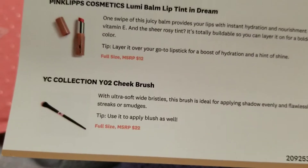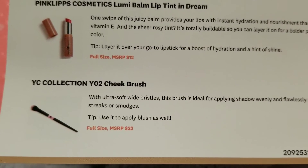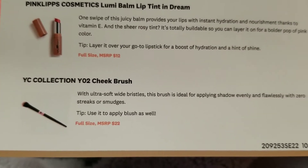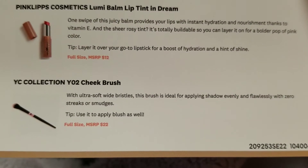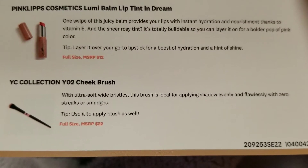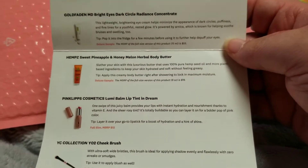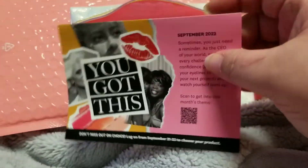And it's the YC Collection Y02 — it says it's a cheek brush, but it looks a bit small for a cheek brush. I guess you could use it for whatever you wanted, really, just like any brush. Soft, wide bristles — ideal for applying shadow evenly with zero streaks or smudges. Yeah, that's what I would think it would be for — an all-over shader brush or a fluffy brush.